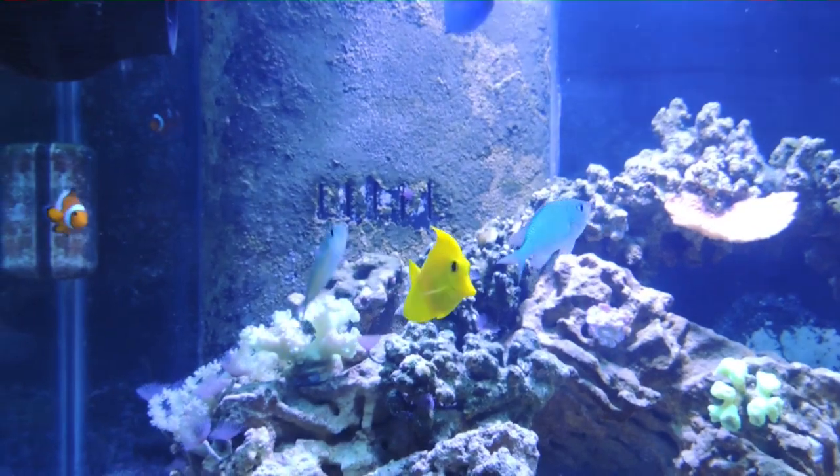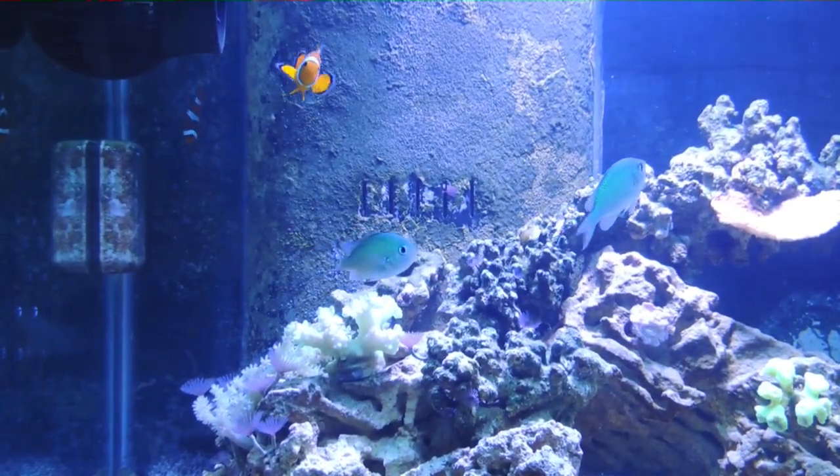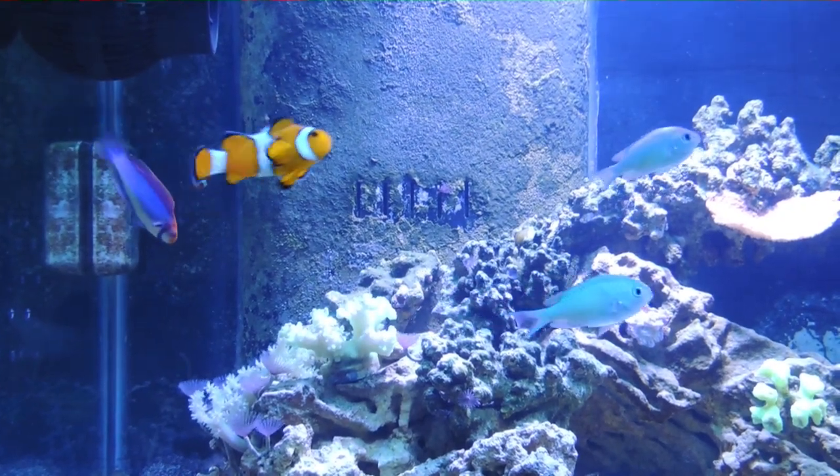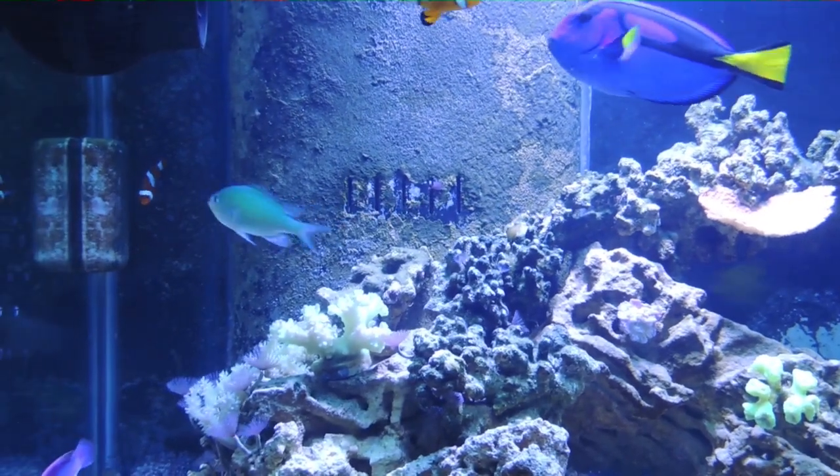The two chromis are just happy, healthy little fish. They're gorgeous little things in the tank with no problems whatsoever. They eat well and they're just the easiest fish I've had to take care of.